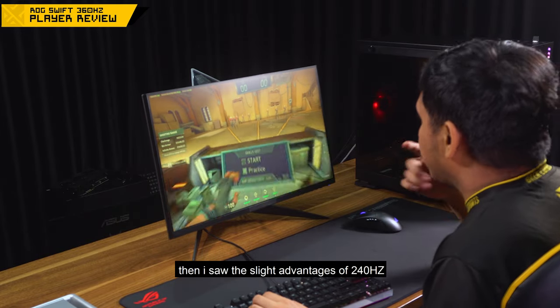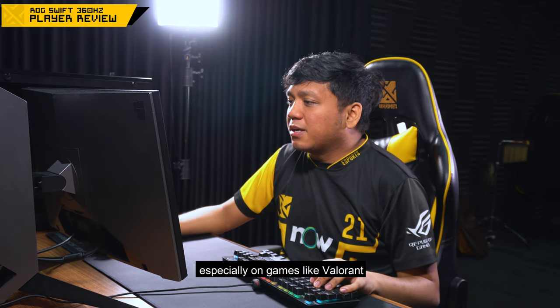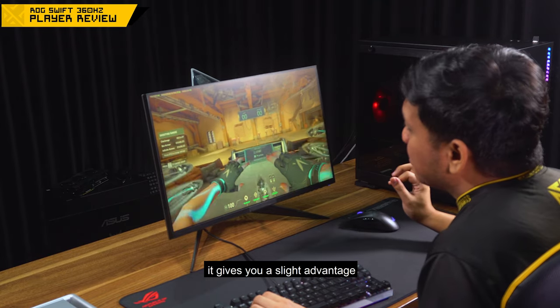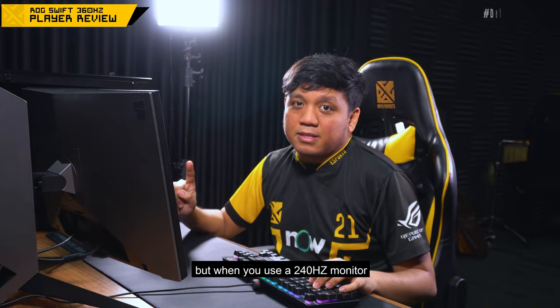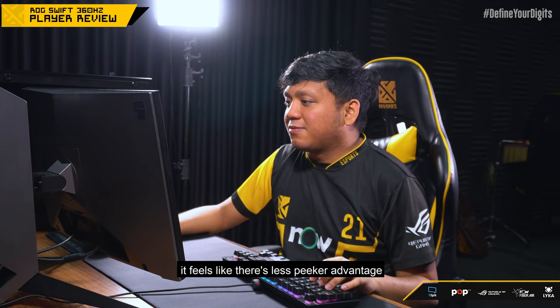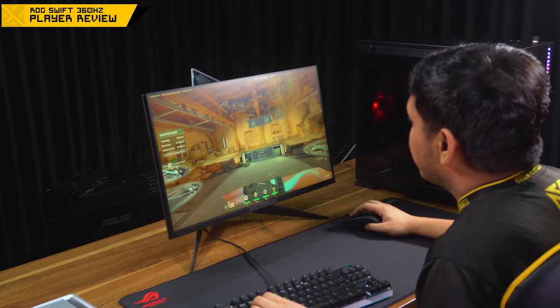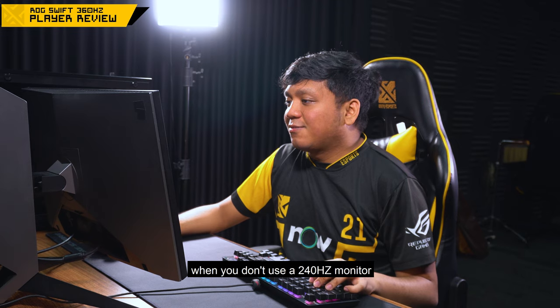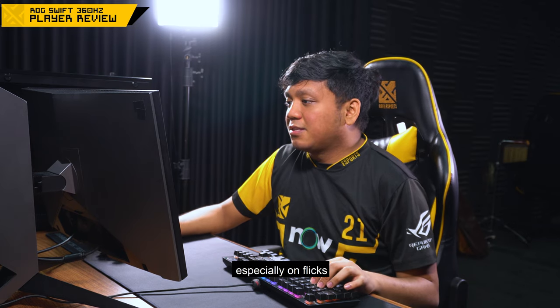I noticed the slight advantages of 240Hz compared to 144Hz, which is like picking corners, especially in Valorant — my picker's advantage. So yung 240Hz, binibigyan ko ng slight advantage — not really a full advantage. Nawawala yung disadvantage konti. But when you're on a 240Hz monitor, it lessens the picker's advantage of the opponent. When holding an operator at an angle and someone picks you, usually without 240Hz, may slight delay sa reaction time, lalo na sa mga flicks.